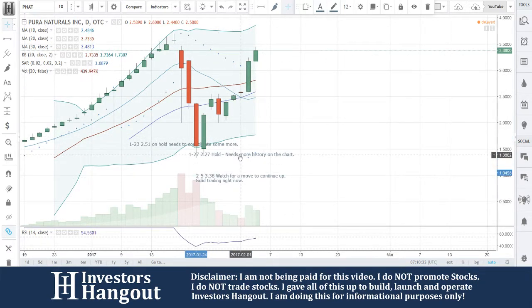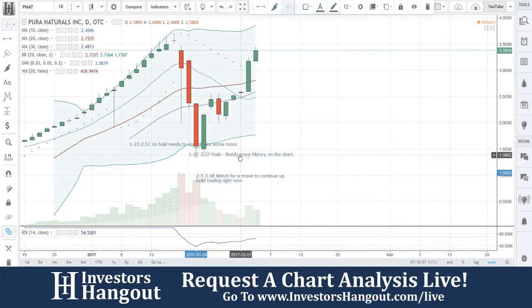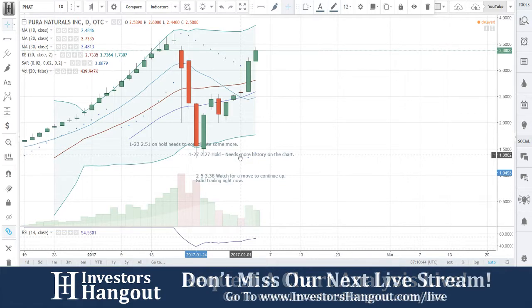If you follow the stock, I definitely encourage you to head over to investorshangout.com. Check out the live streams at investorshangout.com/live where you can request us to take a look at any other stocks you're currently watching. Again, that's stock ticker symbol PNAT.